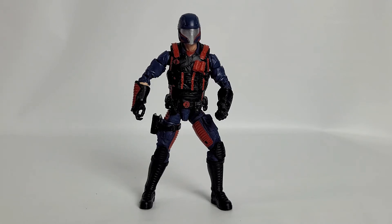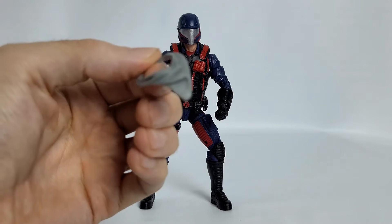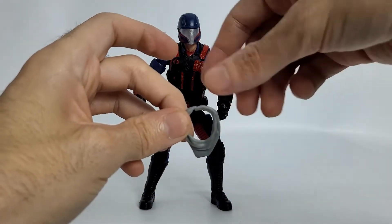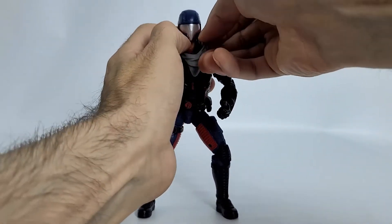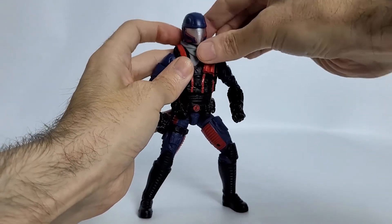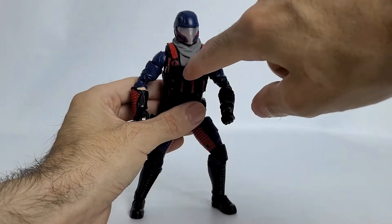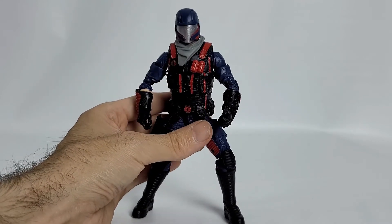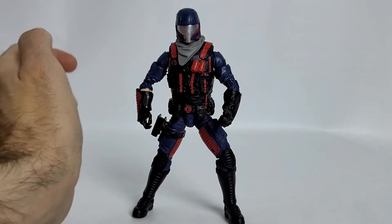The first accessory is the gray scarf — kind of like a scarf slash handkerchief. You can put it around his neck; just pull it back and loop it around. It goes on and will definitely stay — it doesn't fall off and it doesn't hinder anything. It's actually sculpted in such a way that it looks form-fitted for the vest, so it looks really cool. Done in gray plastic.